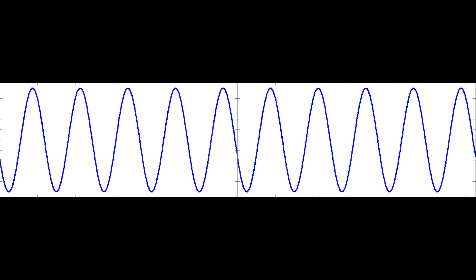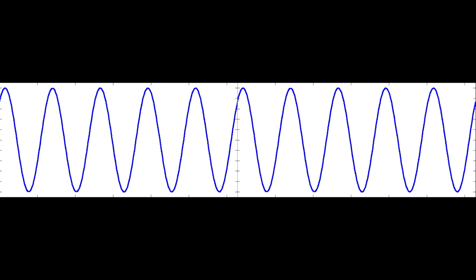Different animals pick up different frequency ranges, and those typically narrow as we age. Let's depict an oversimplified high-frequency jet engine tone that you'd likely hear on an airplane.